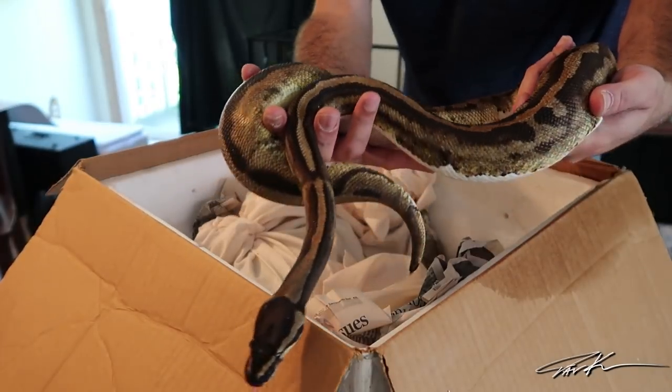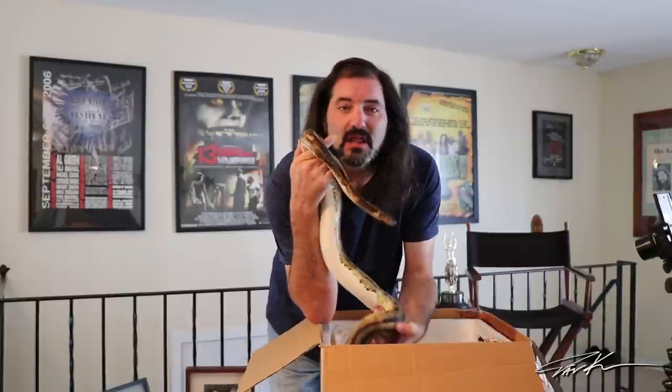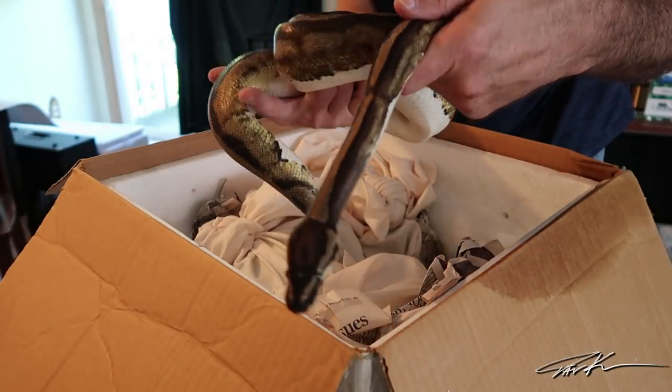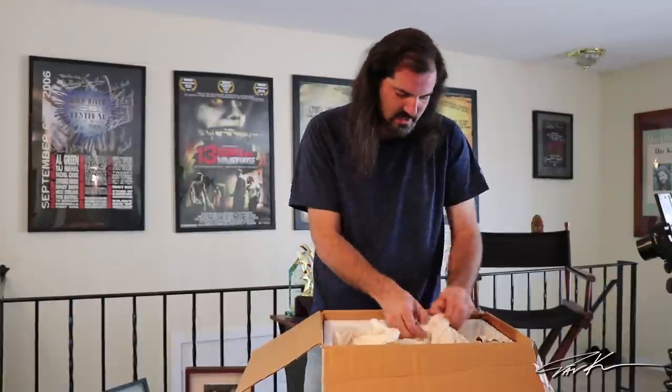Somebody had a little accident. Check this out guys — this is a huge female pied. It's a low white pied, but she is beautiful. Some people like high white pieds, some people like low white pieds — I like both, actually. If it's pied, I like it. Because her bag is completely soiled, I'm going to go set her up in the quarantine room right now.